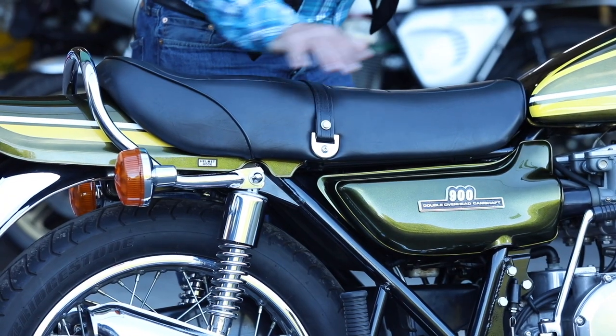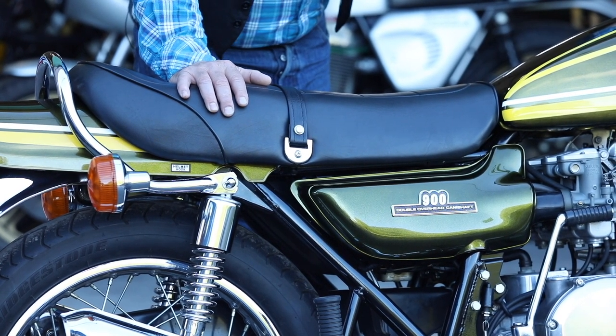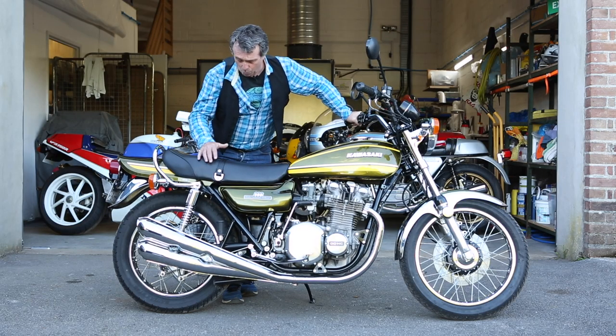The saddle has a replica cover, but we do have the original cover which is in a bag going to the owner. The reason we changed it was because it had a small tear in it, and that tear is only ever going to get worse.